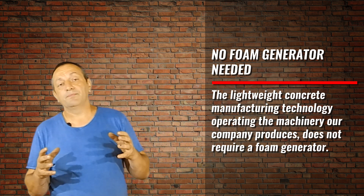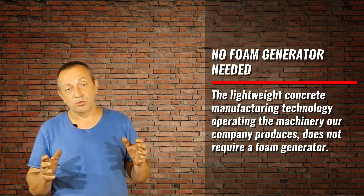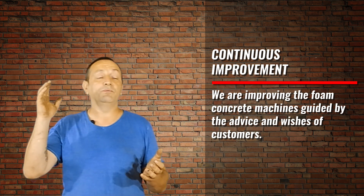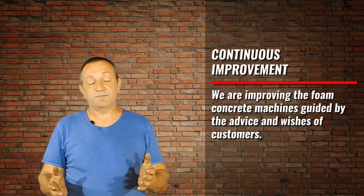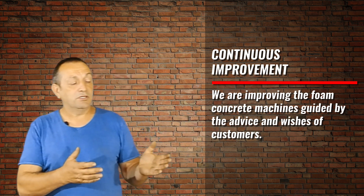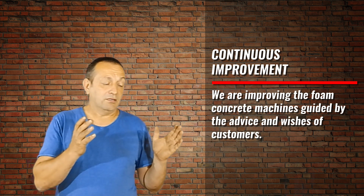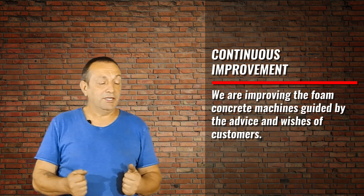In our business, we are based on the principle of customer focus. By manufacturing many foam concrete machines, we continuously collaborate with our customers. We periodically contact customers who bought foam concrete machines 5 to 6 years ago and ask them what they would like to improve in the design. We improve the machines guided by their advice and wishes. The result is machinery that is mobile, reliable, and there is nothing to break in it. Our machines are simple, reliable, and not expensive. These factors reduce business risk.